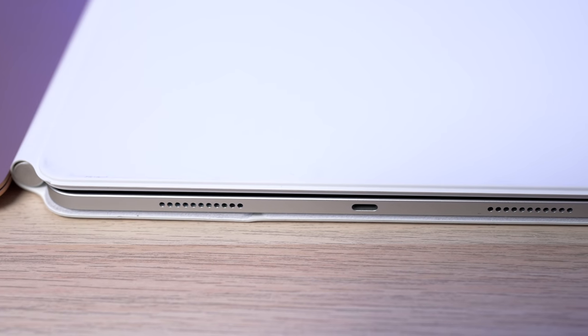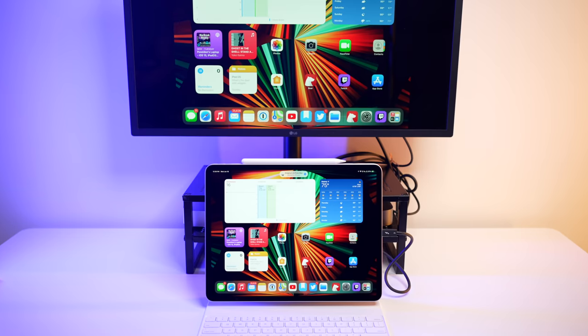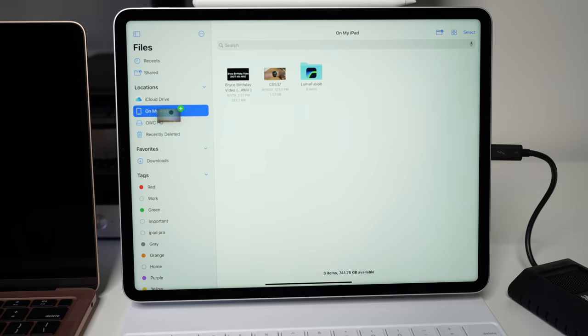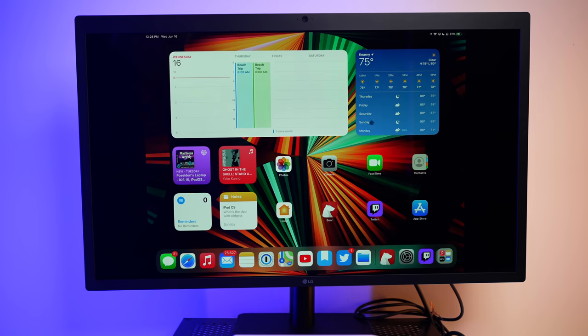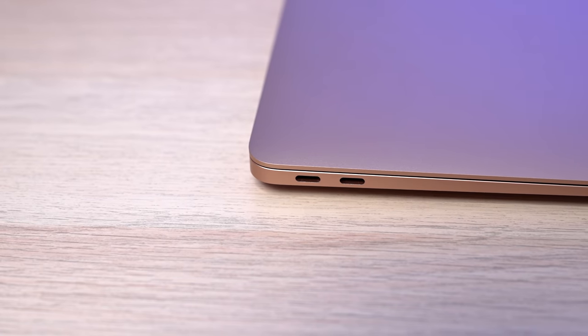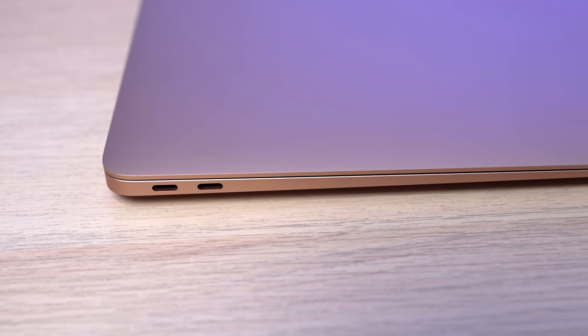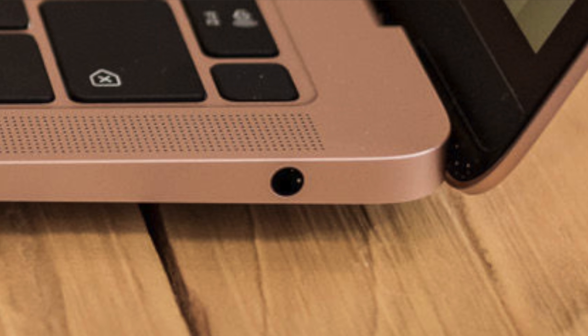The iPad Pro has made up significant ground in the ports category — it now has the same Thunderbolt port found on the MacBook Air, no longer just USB-C. This lets you connect high-speed Thunderbolt drives, powerful hubs, or 5K displays with a single cable. There's even a second USB-C port in the Magic Keyboard, though it's limited to charging only. Still, the MacBook Air wins this round because it has two full Thunderbolt ports instead of one, and it still has a headphone jack that the iPad Pro lacks.